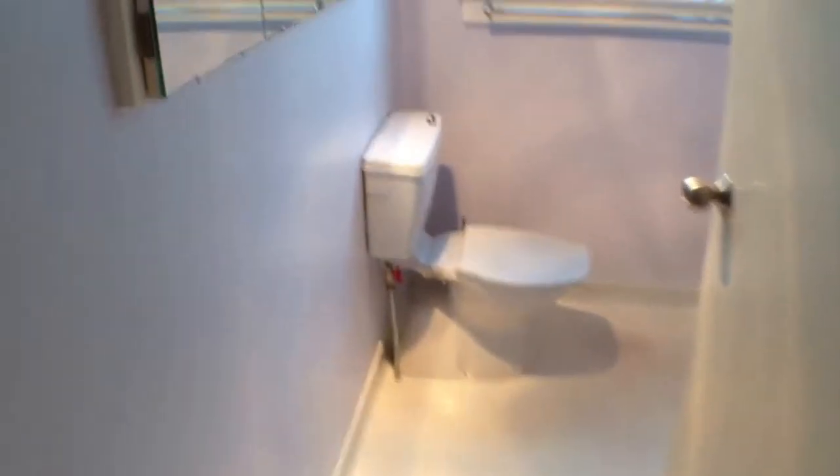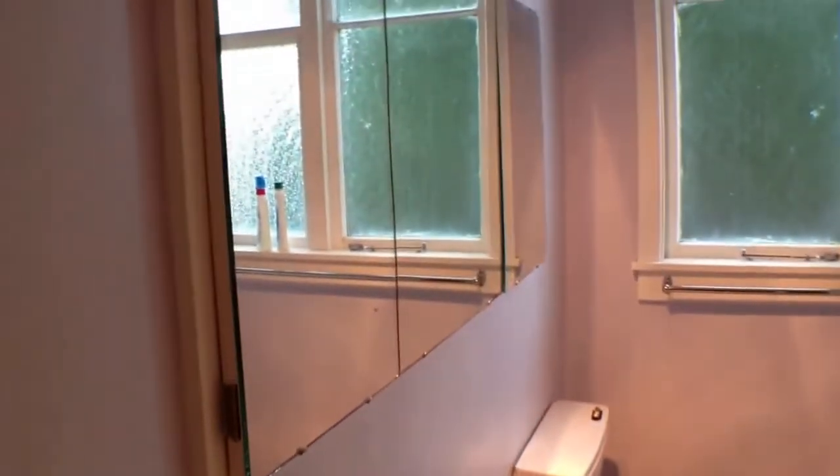Coming back out and to the left there's more storage under the stairwell. To our left is the downstairs bathroom, which has triple vanity mirrors, a toilet, vanity, and shower. It also has a lovely heat lamp.